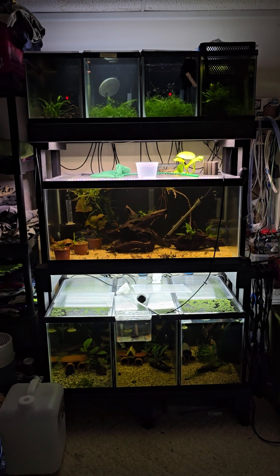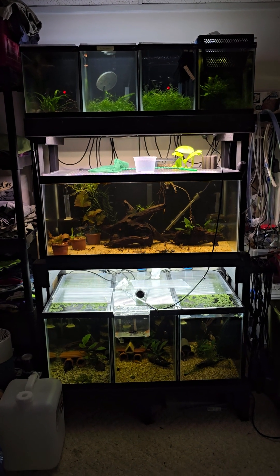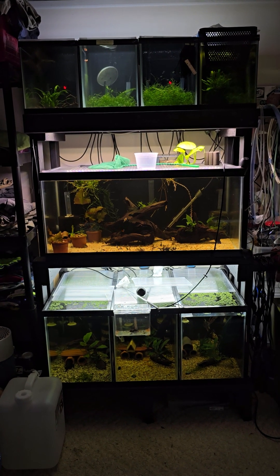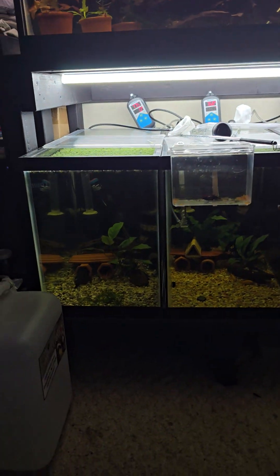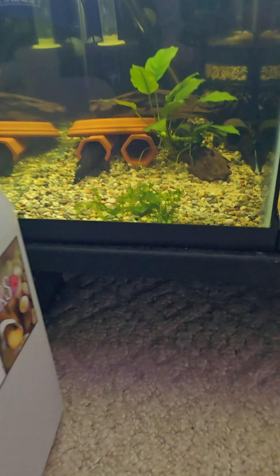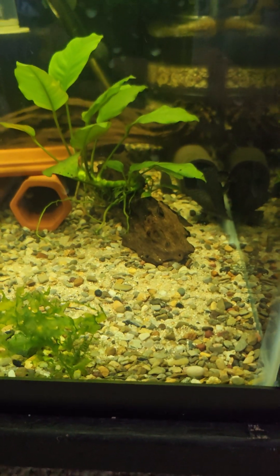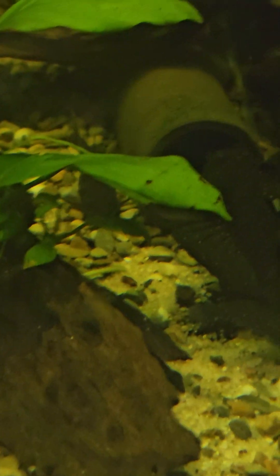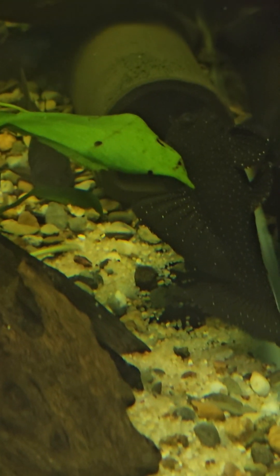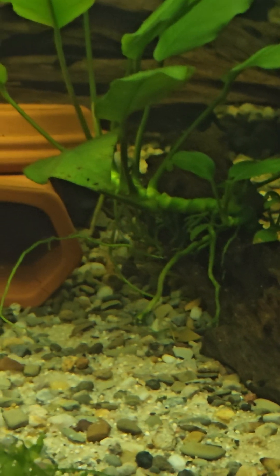Hey folks, this is my newest rack I just built about a month ago — 410s, 40 breeder, 320 talls. Check out the first tank down here: we have my L181 Peppermint Breeders, there's a female right there. There's some Black Schultzai Corydoras in there also.